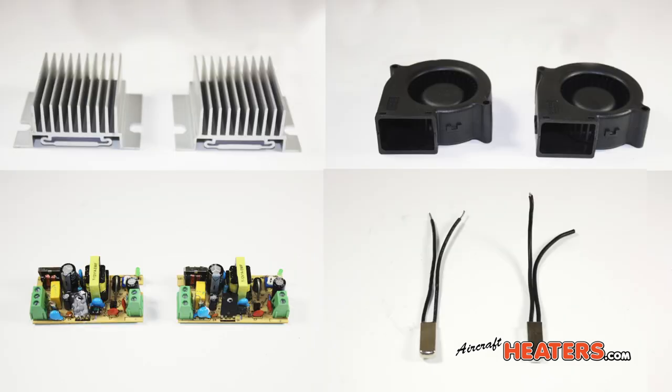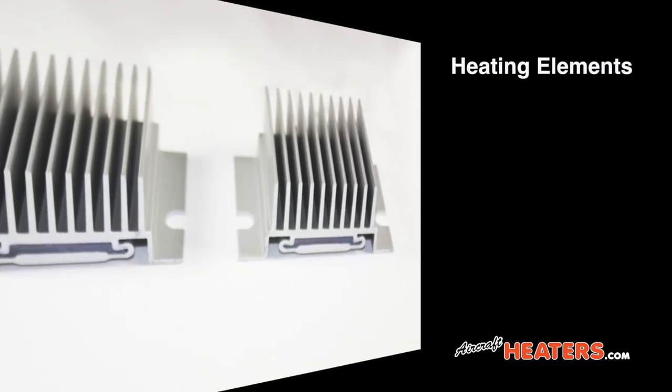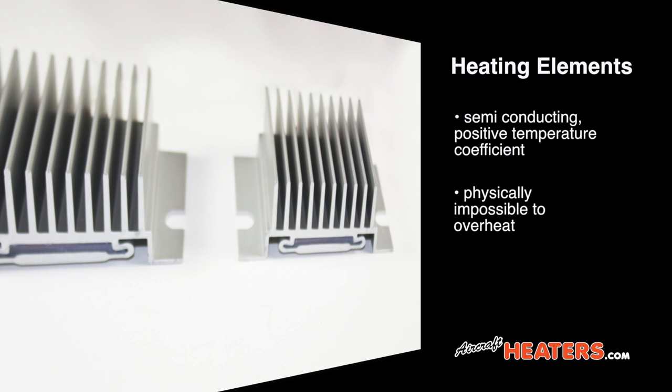All of these components are waterproof. The heating elements were custom manufactured to meet our demanding requirements. They are constructed of a semi-conducting positive temperature coefficient material. This material is self-temperature regulating — it is physically impossible for them to overheat or exceed the safe, predetermined temperature.